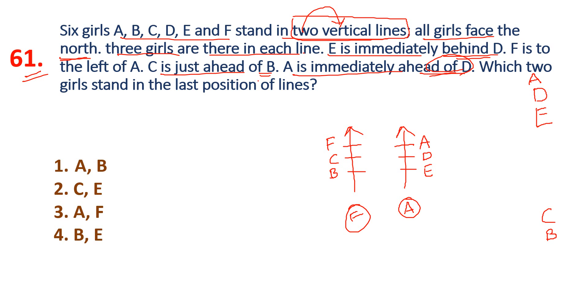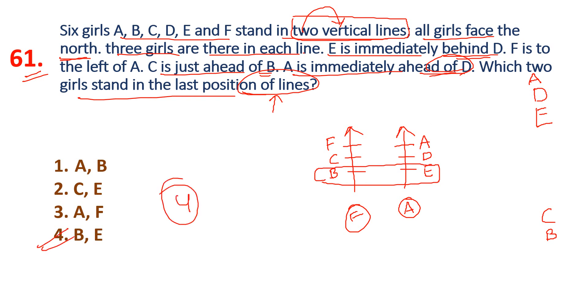Which two girls stand in the last position of the lines? The answer is option B.